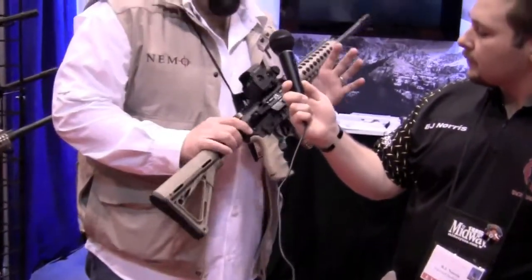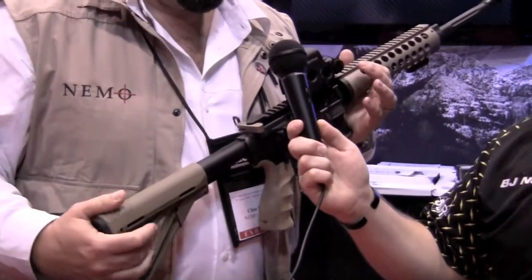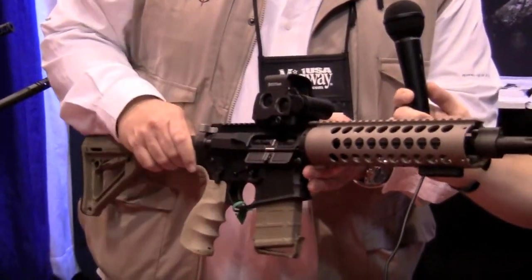Right now I'm holding our standard .223 carbine. This is one of the weapons that BJ will be competing with, and we're pretty excited about seeing what the result is for that.